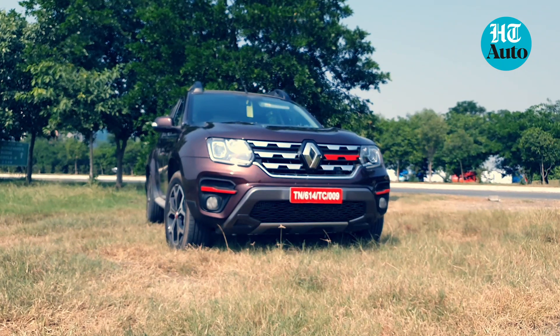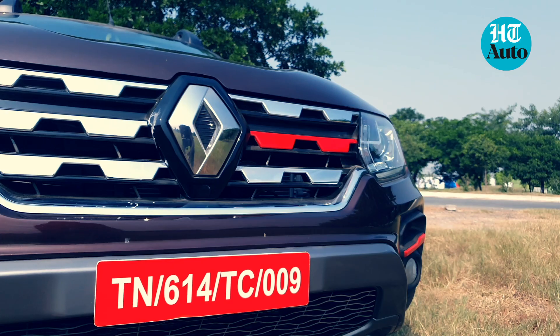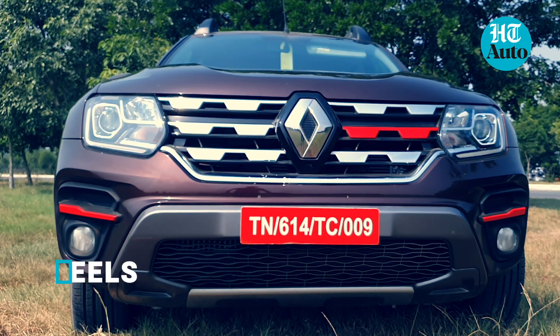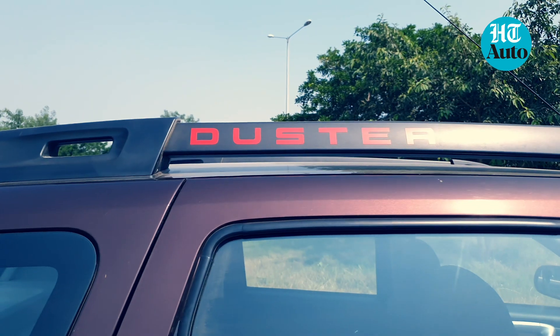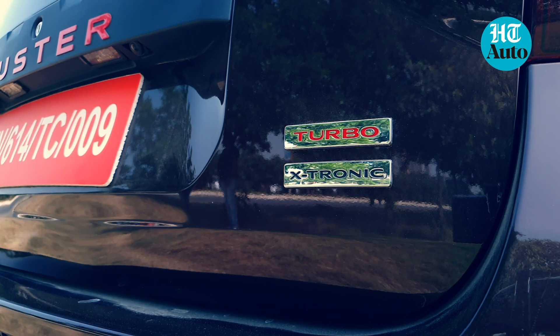The Duster Turbo gets a few visual elements to distinguish it from the 2019 facelift version. This includes a red addition on the chrome grille at the front, red hues on the section just above the fog lamp, new 17-inch diamond cut alloys, and prominent Duster badging on the roof rails. There is also the turbo tag at the rear.